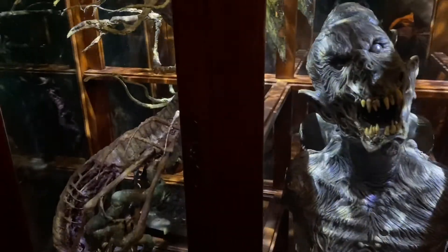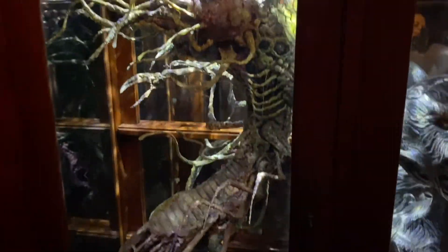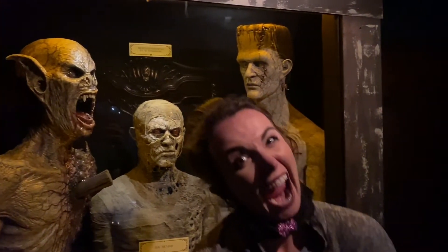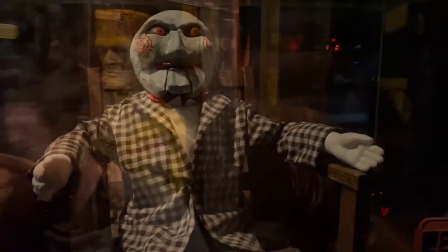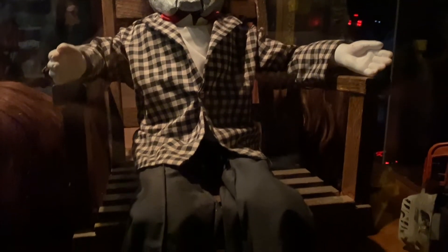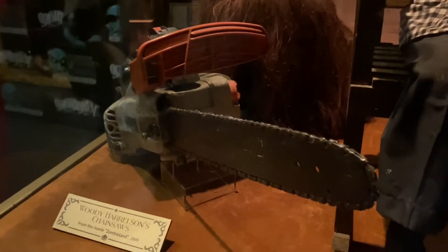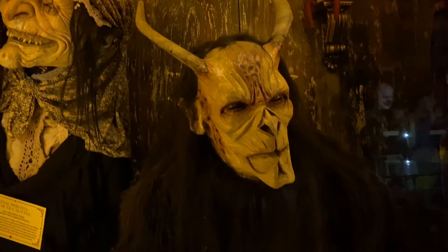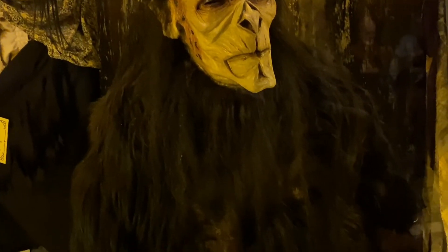What does Kevin look like when I wake him up? Hey look, this is Woody Harrelson's chainsaw from the movie Zombieland, which was filmed here in Georgia. Oh yeah, here's Krampus! I think he does a little more than just coal when you're on the naughty list.